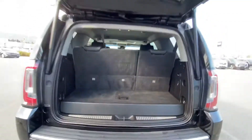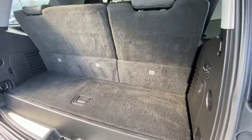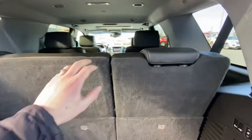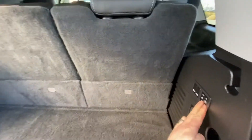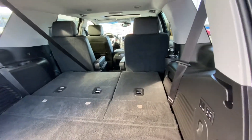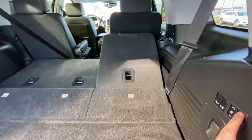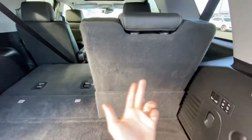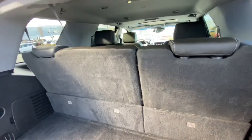This truck will tow about 8,100 pounds. There's a decent little storage area here with all the seats folded up, so you've got your full 7-passenger configuration. And if you're only hauling around, say, four people, you've got all this usable space in the back. It's a 60-40 split back here too, so you can have one person sitting here with more storage space, or have all the seats in use.